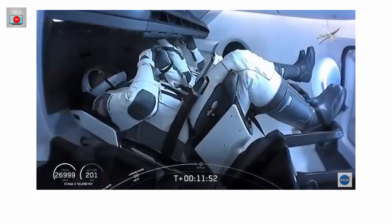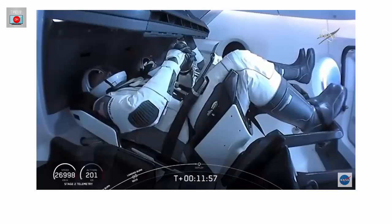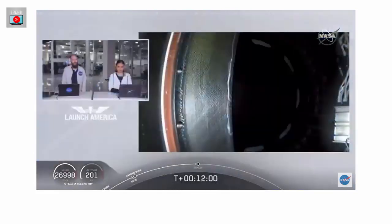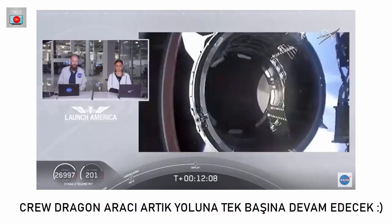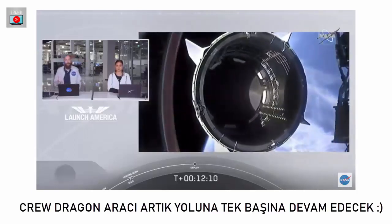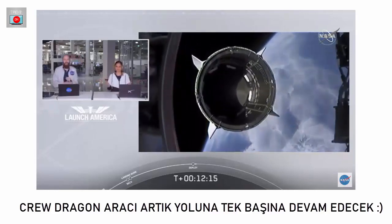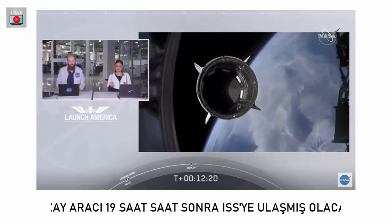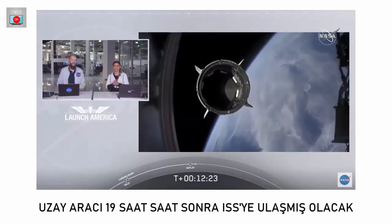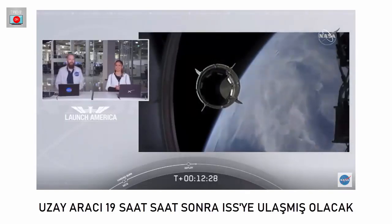Standing by for separation. Expected loss of signal, Wallops. It sounds like we had an expected LOS — loss of signal — with one of the ground stations. Dragon separation confirmed. There is a great view of Dragon separating. Dragon is now officially making its way to the International Space Station.